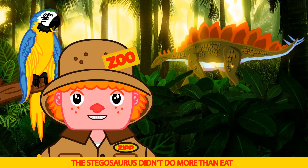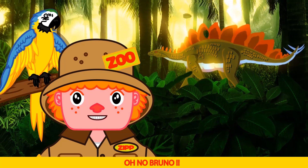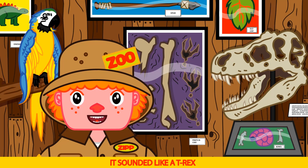The Stegosaurus didn't do more than eat and look cool — probably why their brain was the size of a walnut. Oh no Bruno, that was a close call. There was a big dinosaur coming. It sounded like a T-Rex. Phew, that was really scary Bruno.